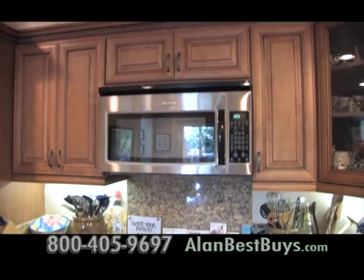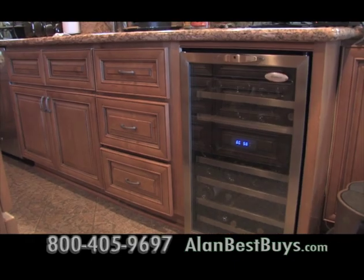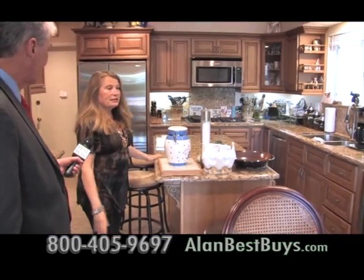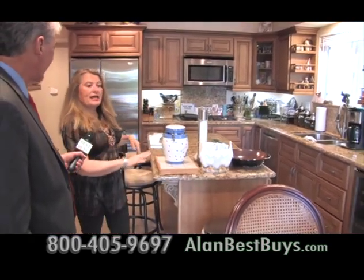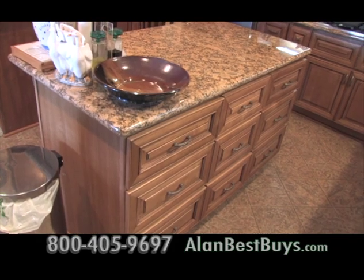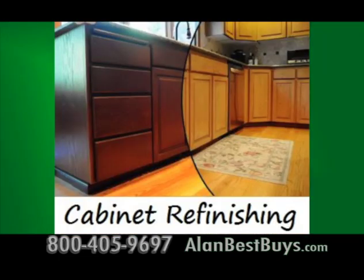Gerilyn McGinn had her kitchen remodeled by Three-Day Flooring. It was originally from the 1960s. They put in an island, all new cabinets, and really opened the place up — all new granite and all new cabinetry. Ask about their cabinet refinishing specials. This week, get a free sample door. Hundreds of stained colors to choose from, and it costs less than a new kitchen.